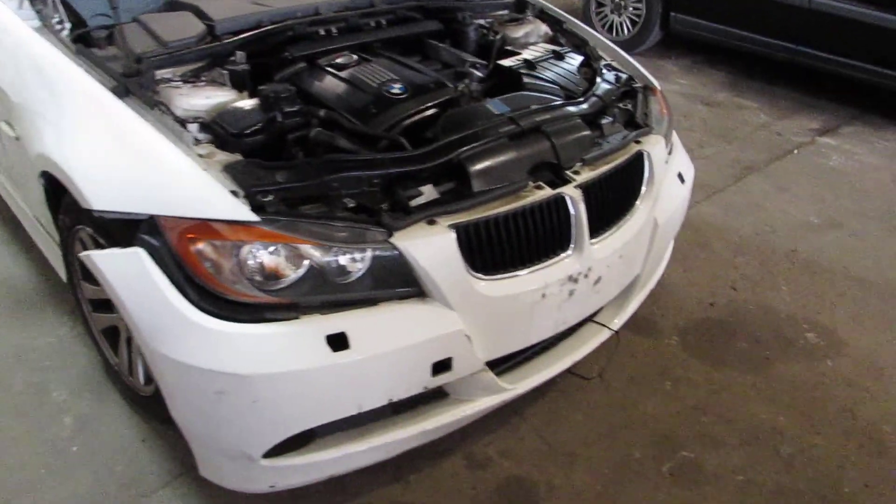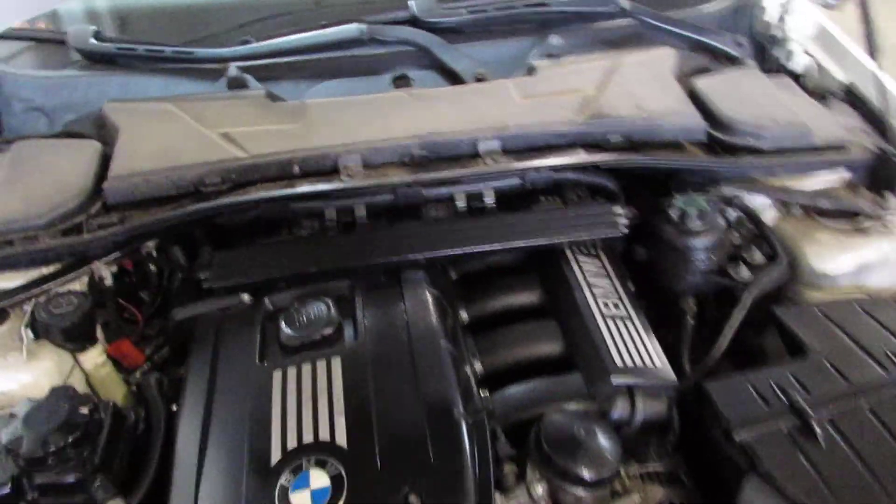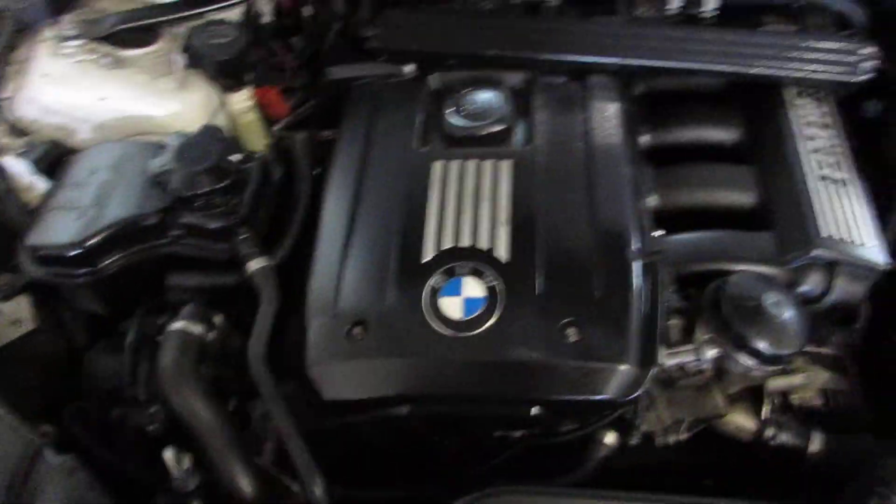Good afternoon and welcome to Tom's Foreign Auto Parts video portion of our inventory. Here we have a 2007 BMW 328 XI.